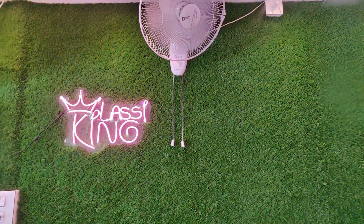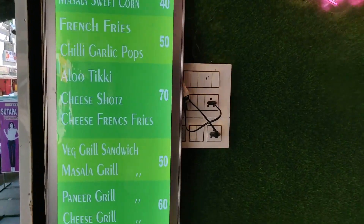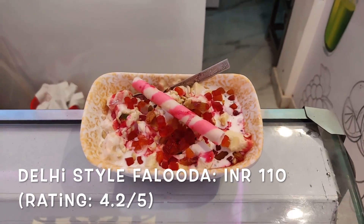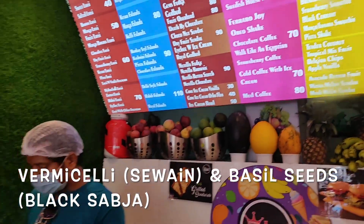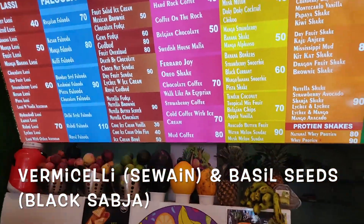They also serve sandwiches and fries as well as coffees. This is Delhi style Faluda. It costs 110 rupees. It consists of vermicelli, basil seeds, kulfi, tutti frutti and rose syrup.